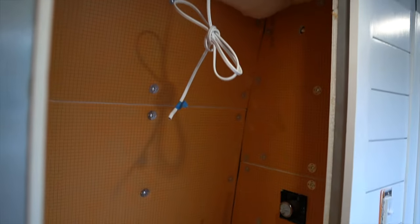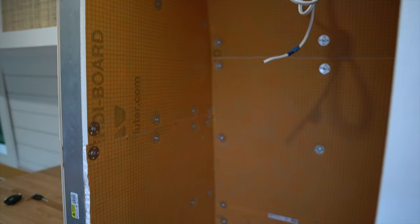That was a lot more work and time than we thought it would take. We thought we would get the red guard on and everything done today — we did not do that. But we got all of the backer board up, so tomorrow when we come back we'll put the red guard on, which goes over all of the screws and the seams just to make everything waterproof. I'm going to show you what it looks like right now as we're leaving it tonight.